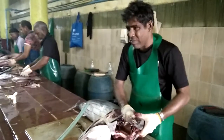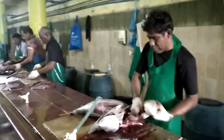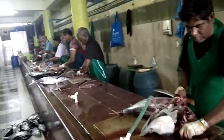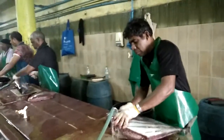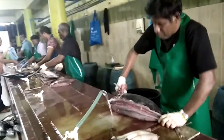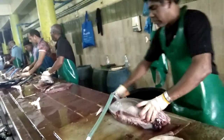Notice the way he has dismembered this fish. Customers are purchasing their fish and the same is being cut and cleaned at this particular spot in the market. See the spine — it's an art.